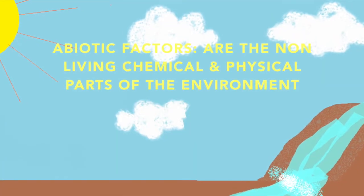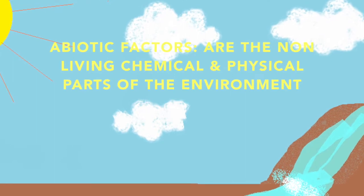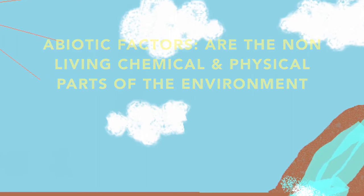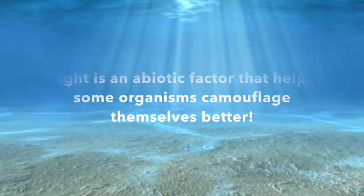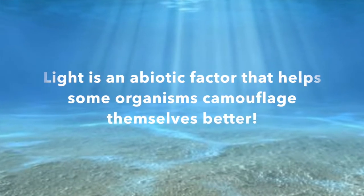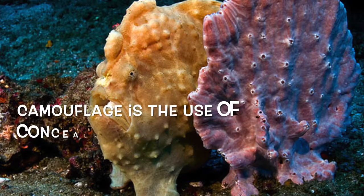An abiotic factor is the non-living chemical and physical part of the environment, like the sun and water. Light is an abiotic factor that helps some organisms camouflage themselves better, depending on if it's dark or light.